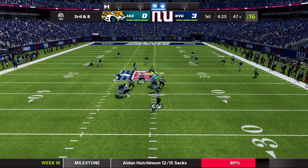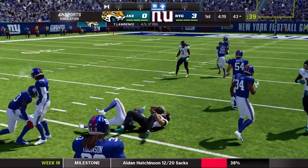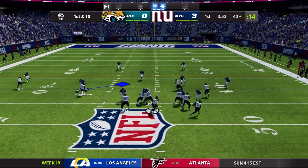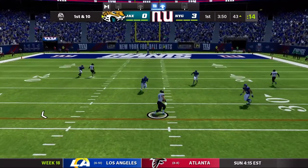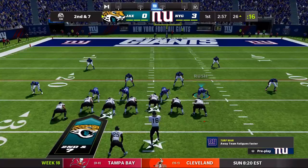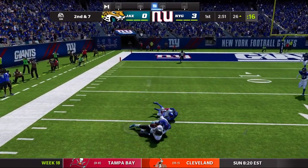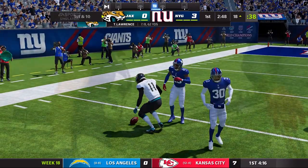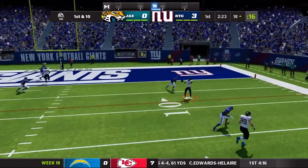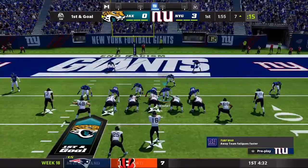Third and eight, Hutchinson with the pressure, but Lawrence just able to get it off in time to the running back underneath for the first down. This first drive for Jacksonville really lasted a while and is somewhat fruitful. Another wide open guy gets a big hit but still picks up the first down and holds on. Second and seven, Lawrence throws again going to find his man underneath — that's Marvin Jones Jr. coming up with the catch. First and 10 again, Lawrence going to throw this one to Devontae Adams — there's Adams' first appearance of the game.